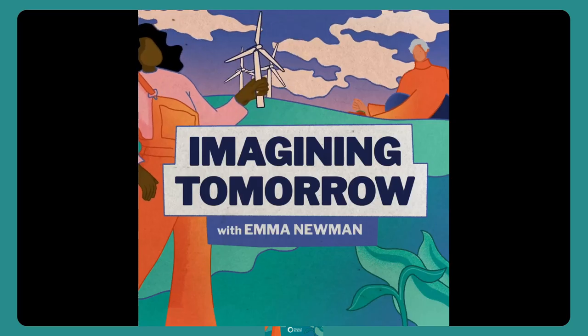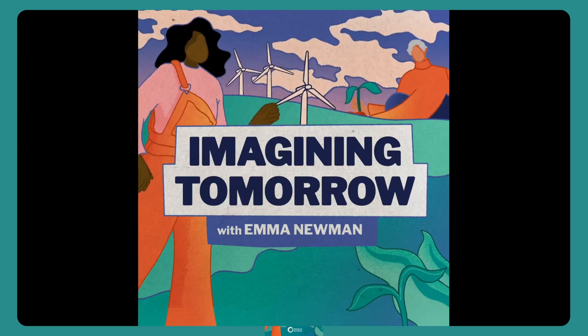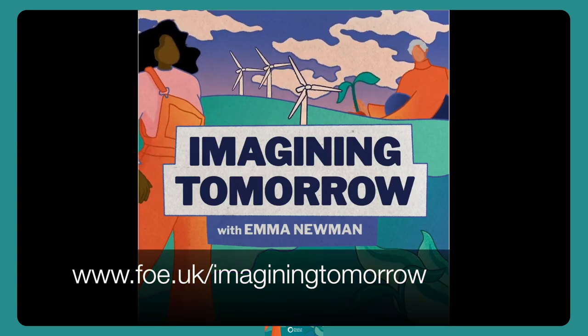Well, thank you Emma. We're going to make some more heaters! You can find other research interviews in the Imagining Tomorrow playlist, or go to www.foe.uk/imaginingtomorrow to find the episodes released so far, or go to your podcast provider of choice and search for Imagining Tomorrow. Bye bye.